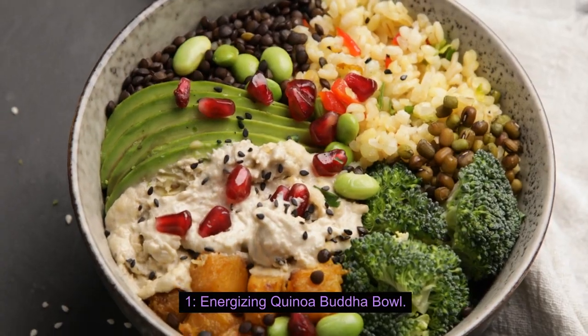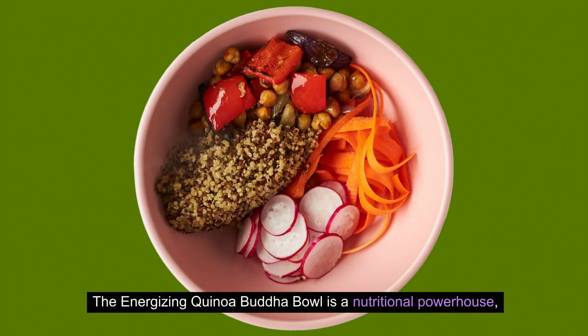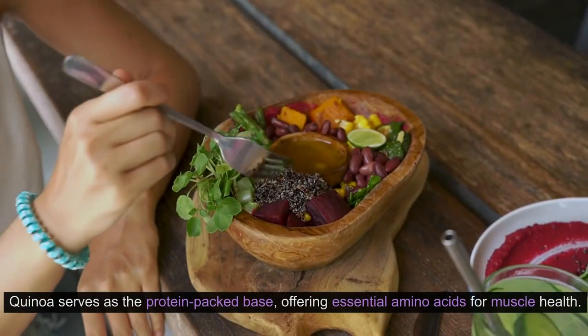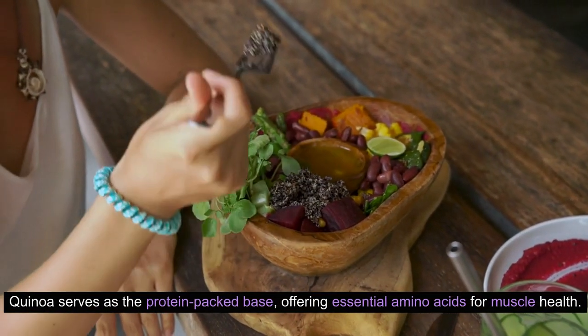1. Energizing Quinoa Buddha Bowl. The Energizing Quinoa Buddha Bowl is a nutritional powerhouse, incorporating a diverse array of wholesome ingredients to fuel your body and delight your taste buds. Quinoa serves as the protein-packed base, offering essential amino acids for muscle health.